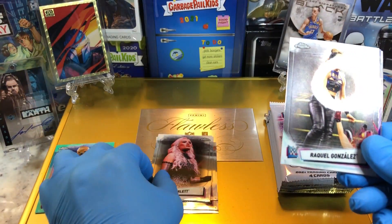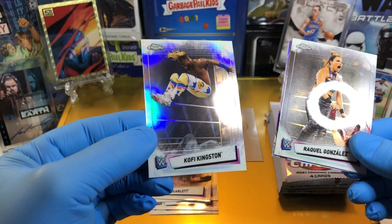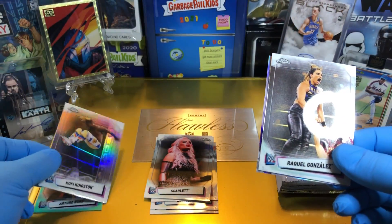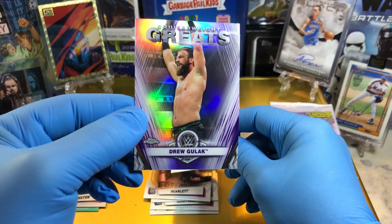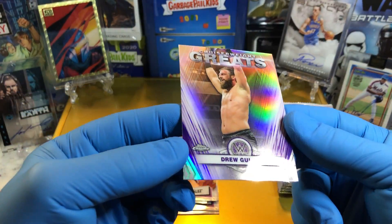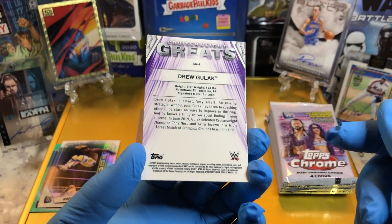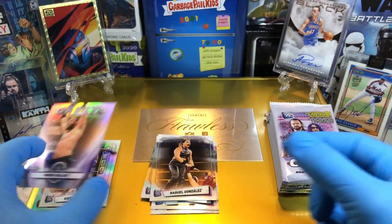Scarlet and we've got a Raquel Gonzalez. Refractor Kofi Kingston. And a Cruiserweight Greats card — Drew Gulak. Pretty cool.